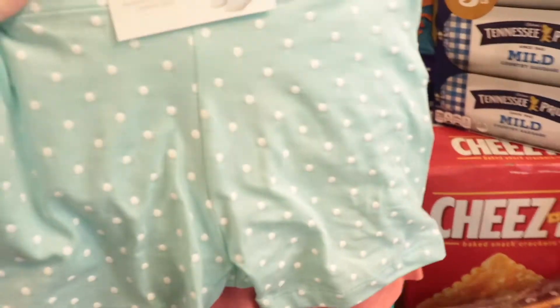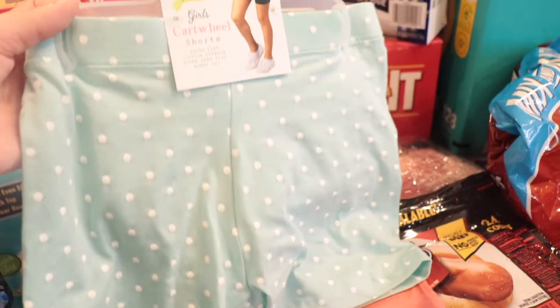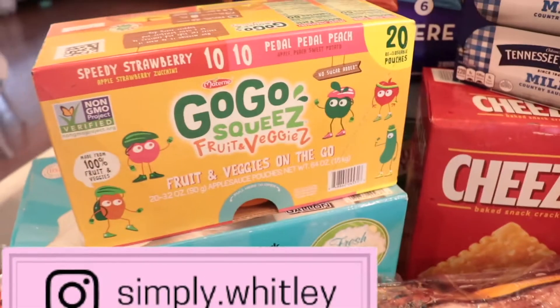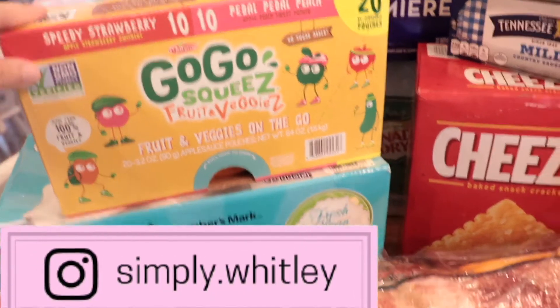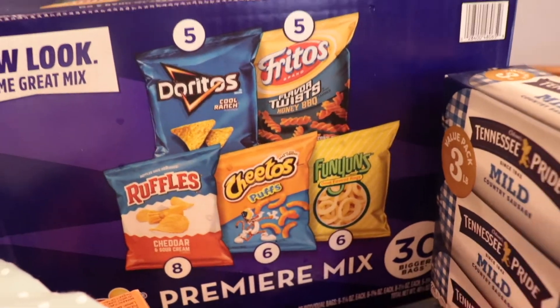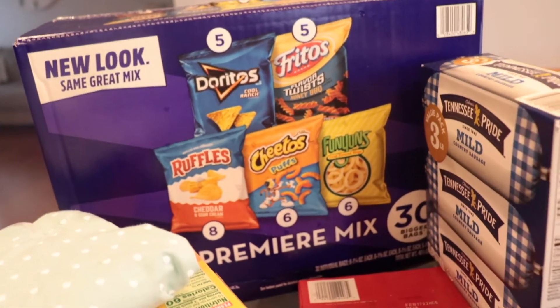My five-year-old needed some new ones — these little cartwheel shorts are a three-pack for about five dollars. She wears these under her dresses. I got some GoGo squeeze — it's like applesauce with some veggies, strawberry and peach — some trash bags, and then these chips, our favorite ones from Sam's. I got those for our trip.